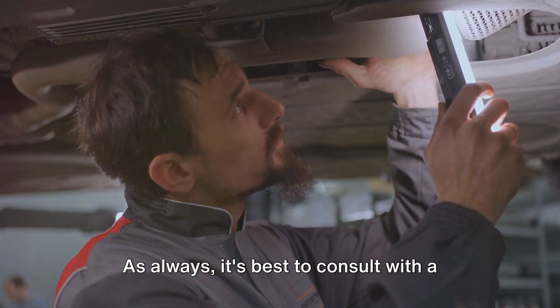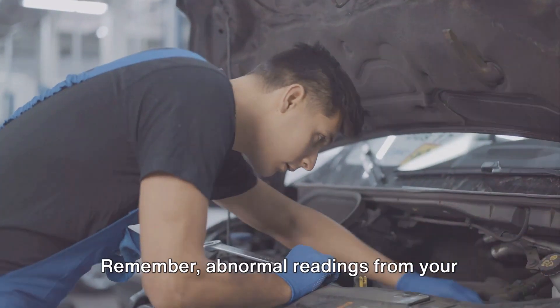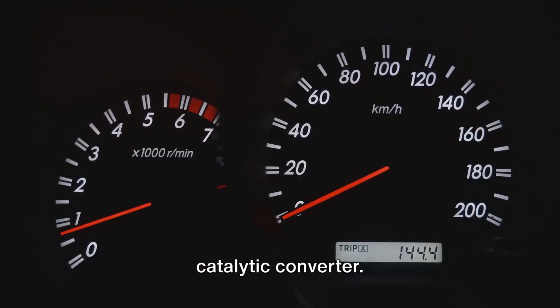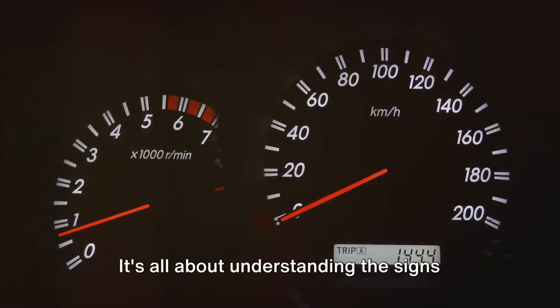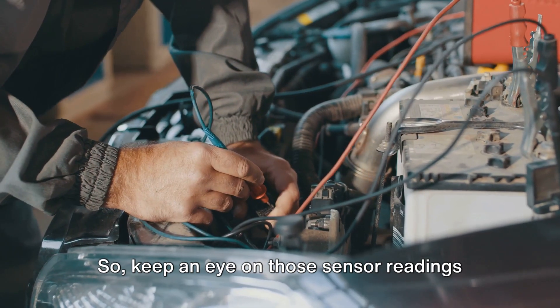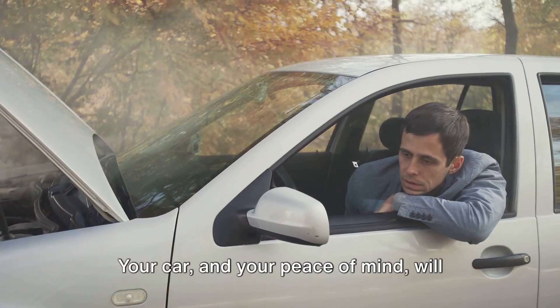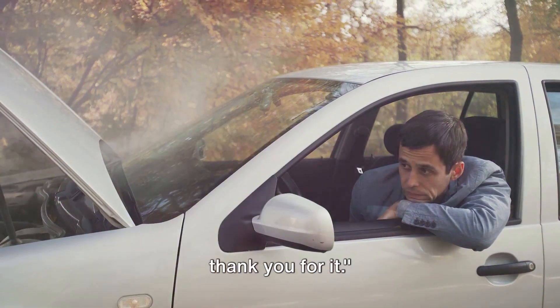As always, it's best to consult with a trusted mechanic to be sure. Remember, abnormal readings from your oxygen sensors could indicate a clogged catalytic converter. It's all about understanding the signs and knowing how to interpret them. So keep an eye on those sensor readings and stay ahead of potential issues — your car and your peace of mind will thank you for it.